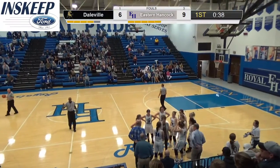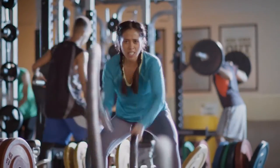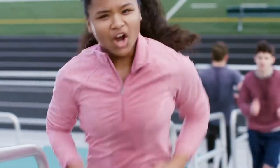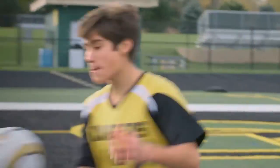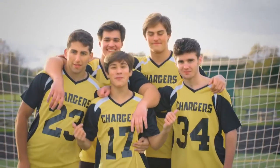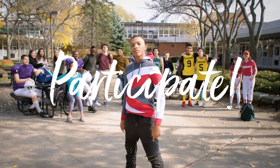IHSA commercial: What rhymes with great? Participate. Where does greatness start? Here — in the classroom, on the island, in the pool, on the field. Where will your greatness take you? To better grades, to more friends. Be great. Participate!